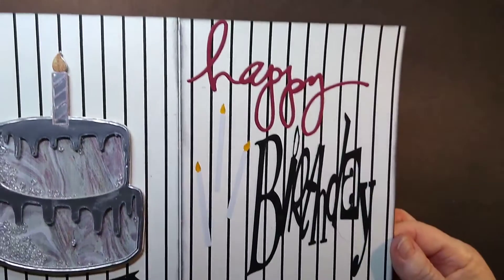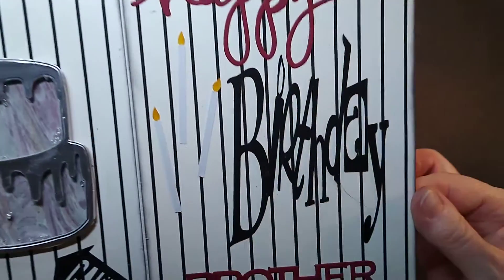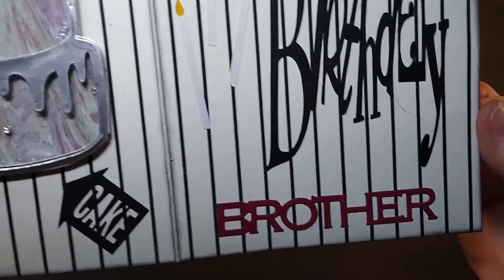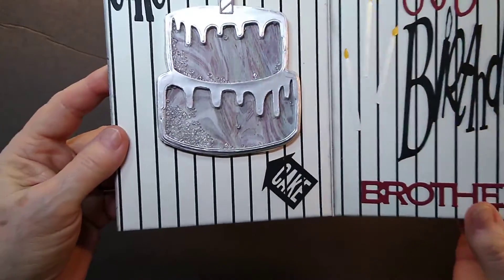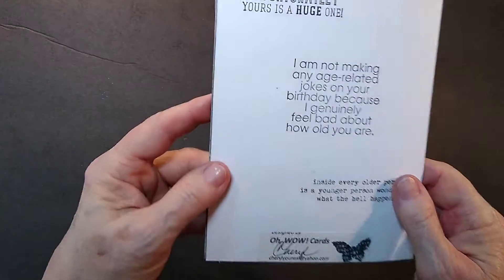This page over here says 'happy birthday brother.' I've put three candles there. So that's the inside and I put some jokes on the back for him.